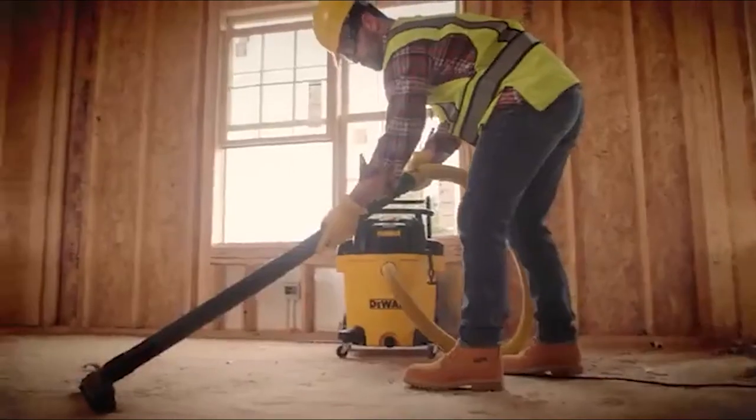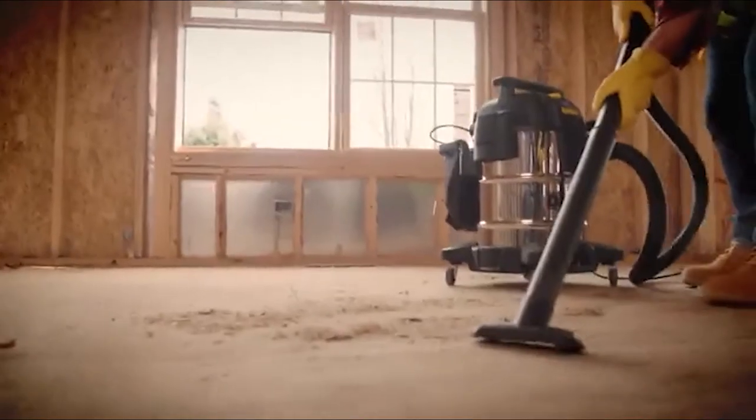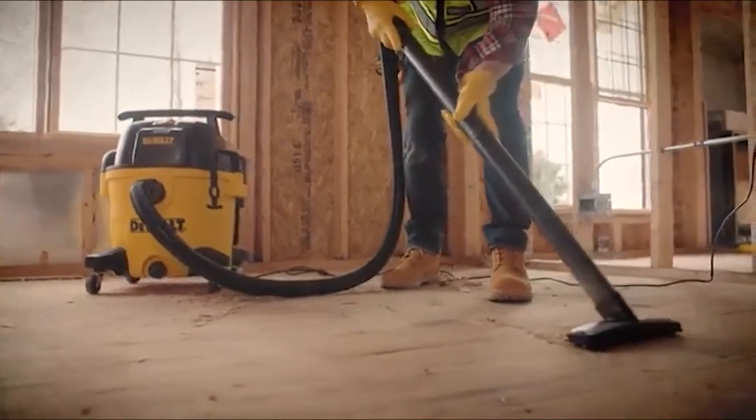It also comes with a washable cartridge filter that catches small particles when vacuuming. The most thoughtful feature of this model is the hose storage on top. Anyone who has struggled with wrapping a seven-foot hose around a wet/dry vacuum just to have it magically unwind will appreciate this subtle touch.